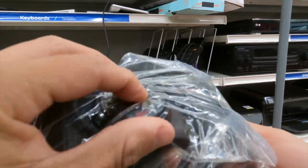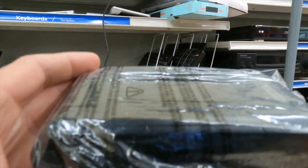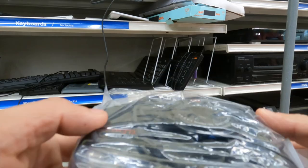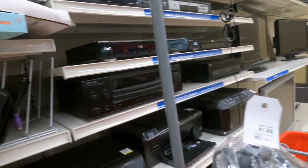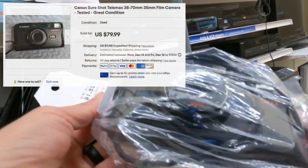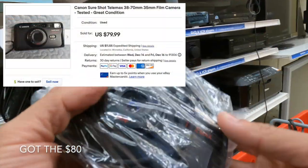It looks like a film camera. Yeah, film. I don't know if there's film in there — batteries might be corroded. For eight bucks, I think one of them recently sold for 80, but more realistically 30 or 40. I'm still going to take it. Nice little find.